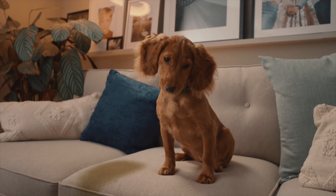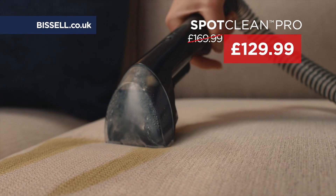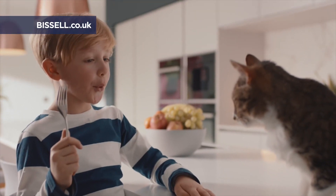Bissell can help with this. The SpotClean Pro — a powerful on-the-go solution for cleaning up stains and spills. And Bissell can take care of that.